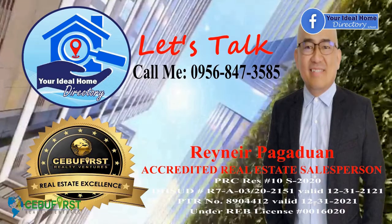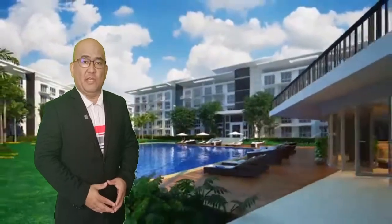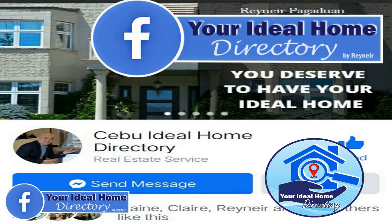My mobile number is 0956-847-3585. Or you can visit me on my Facebook page, Your Ideal Home Directory.